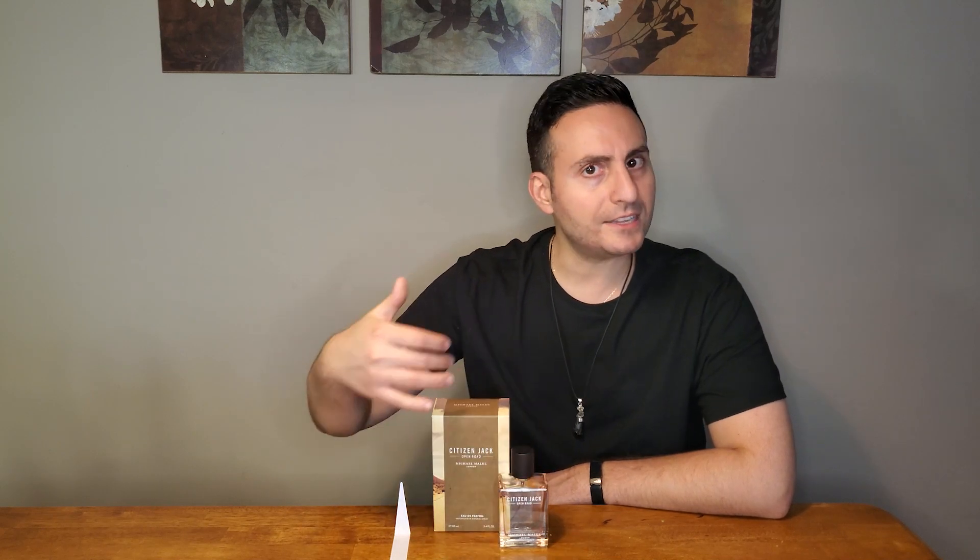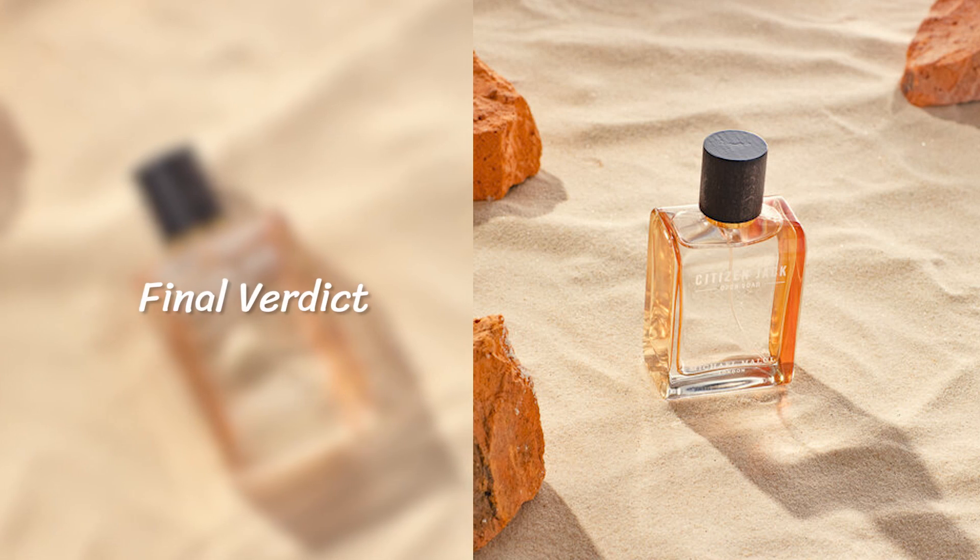In terms of presentation, I like the different colorations and graphics among the different boxes. My final verdict: if you're a fan of fragrances like Prada Luna Rosa Sport, Jean Paul Gaultier Le Male, or Versace The Dreamer, and you want something very bright, fresh, and zingy with citrus and ginger in the opening — something likely to get you compliments and works great in a close-encounter environment like an office setting — I think this one will do very well for you. This has been Citizen Jack Open Road by Michael Maloo London, the most adventurous offering from the Citizen Jack lineup.